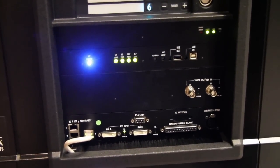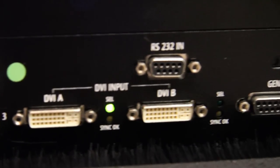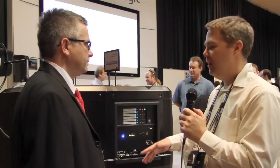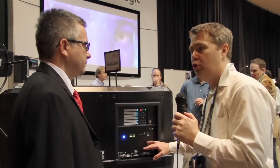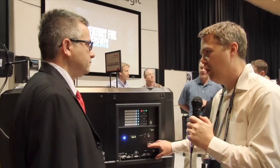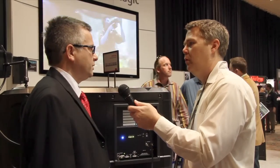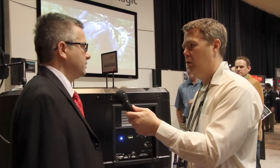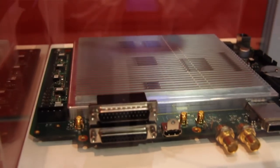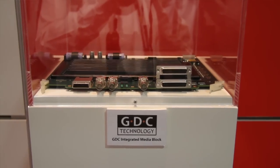This is where what they call the internal media block would go if you have these new 4K projectors. To go 4K you have to have an internal media block, but if you're not 4K, an external media block is just as good. Over here we have a couple of boards from Doremi as well as GDC media blocks, which were tested with our equipment.